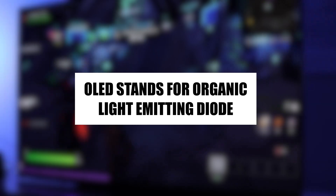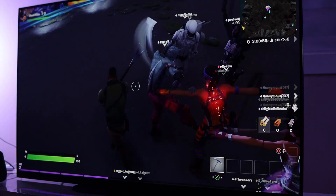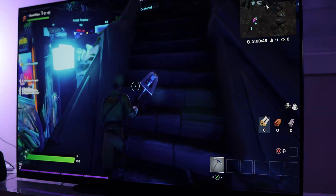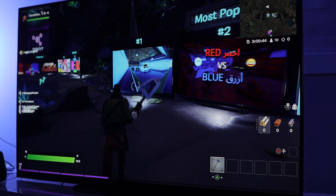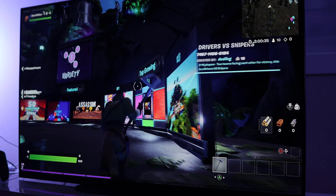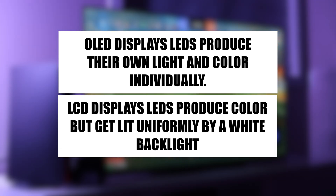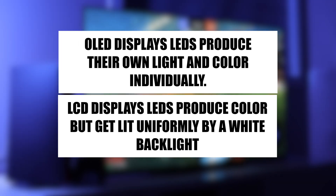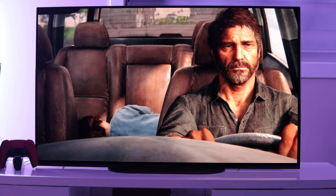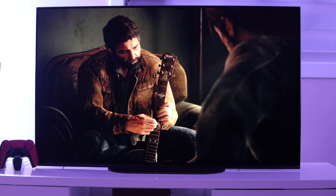OLED stands for Organic Light Emitting Diode, and the display is made up of individual image elements called pixels composed of organic chemical compounds which emit light when an electric current is applied between the anode and cathode of each pixel. OLEDs do not require a backlight and so are thinner and more efficient than LCD displays which do require a white backlight. OLED displays are self-emissive as every pixel emits light and color individually, controlling themselves in a process called pixel dimming. Thanks to pixel dimming, OLED displays can realize brighter or darker images with extreme accuracy, resulting in superior picture quality and perfect blacks.